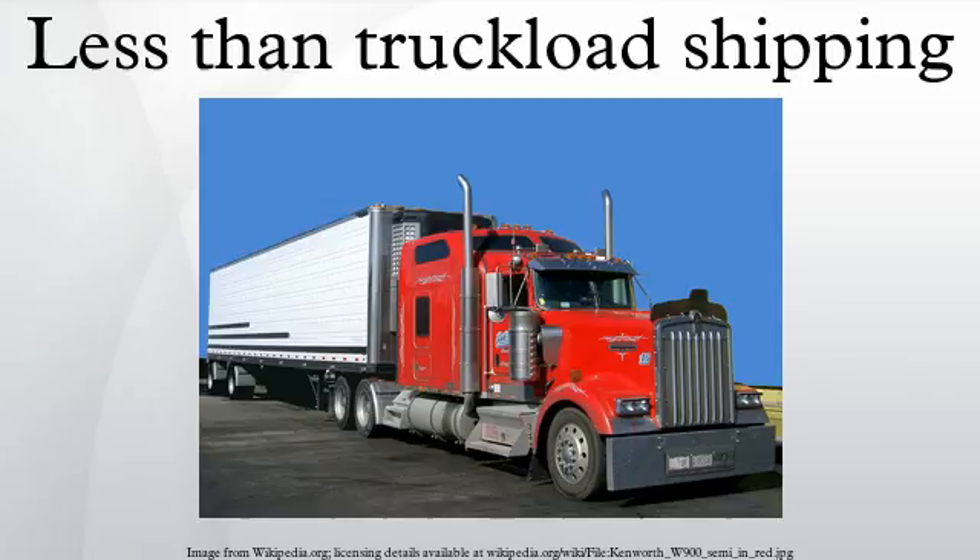The shipper often has a regular, if not daily, pickup schedule and can log on to the carrier's homepage to schedule pickups, track shipments, print paperwork, and manage billing information.